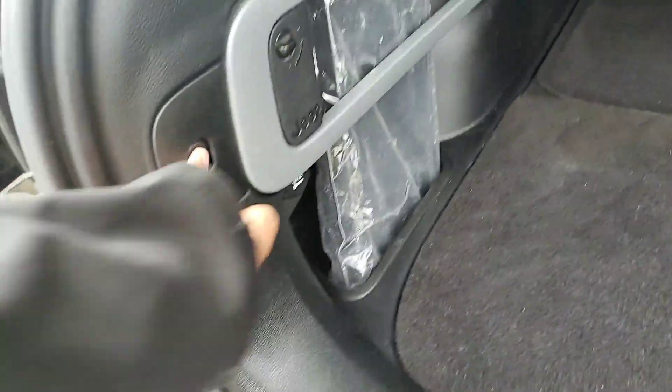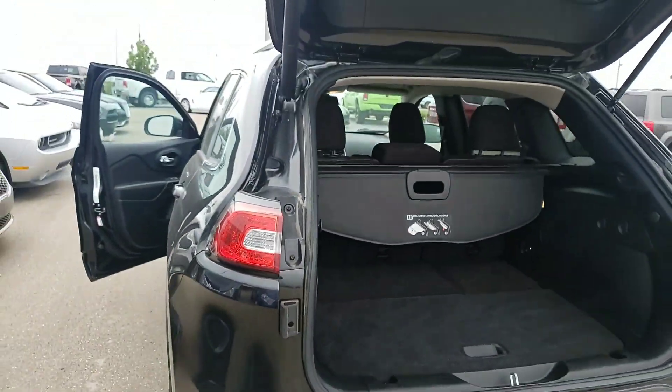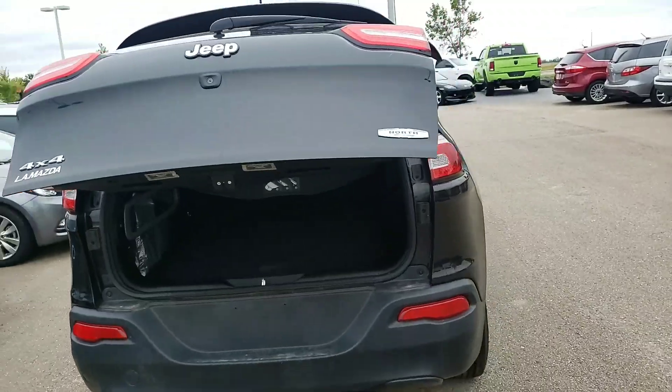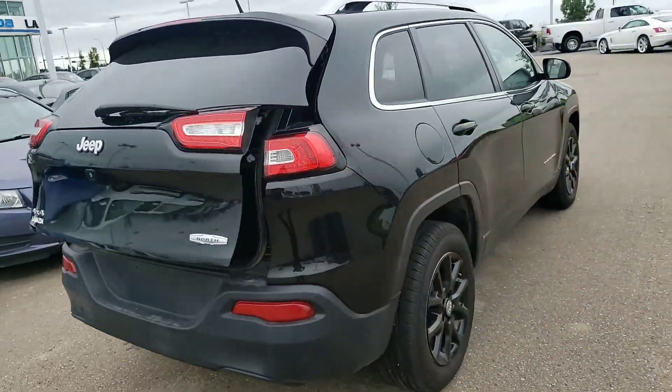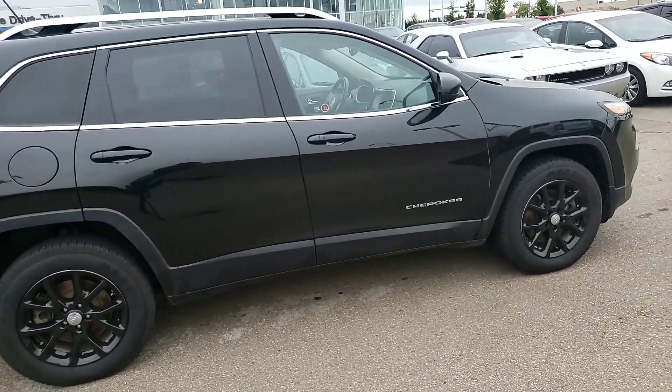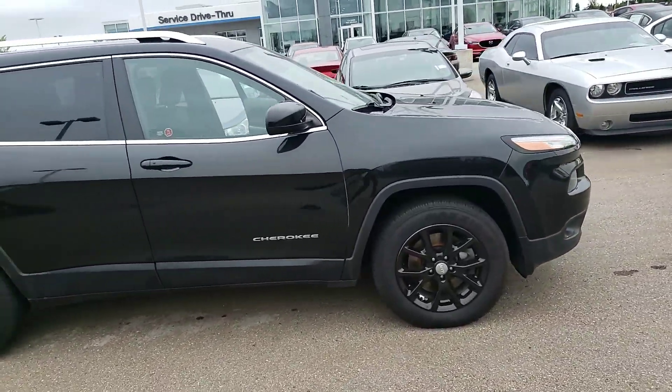Thank you for taking the time to inquire on this vehicle. If you have any questions or concerns, you can give me a call at 780-986-9665 or on my cell phone at 587-873-8217. I look forward to hearing from you. Have a great day.